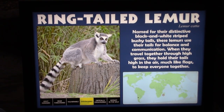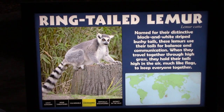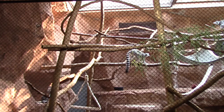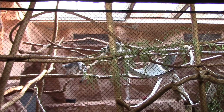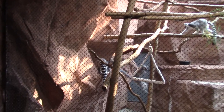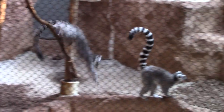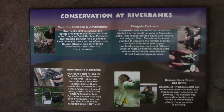Probably the most well-known species of lemur — you've got the ring-tailed lemur. Several ring-tailed lemurs in here. Thanks to the Madagascar movies, most little kids and adults with little kids know these animals. There's additional information on what conservation efforts Riverbanks is doing.